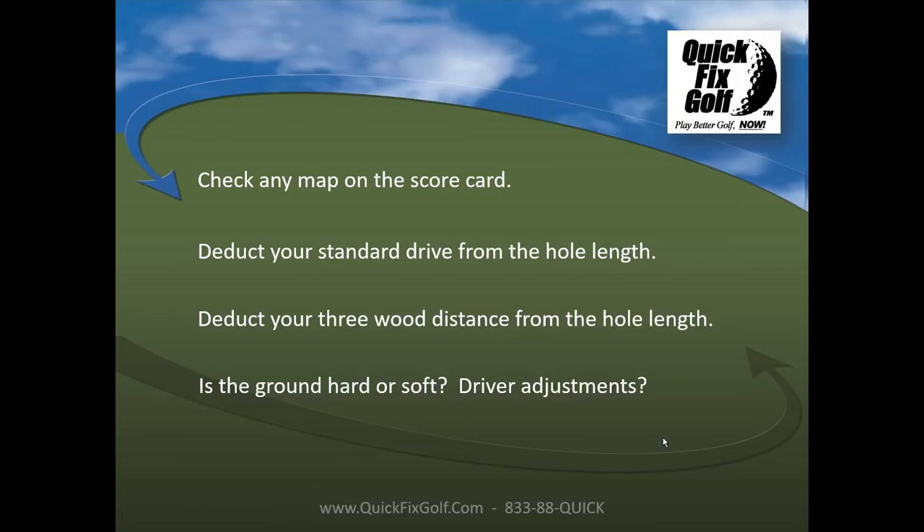Is the ground hard or soft? If you're playing a one-day tournament and you've never seen the course, ask. If the ground is really hard, you can put your driver to nine degrees and let it run like a jackrabbit. If the ground is really soft and wet, you can put 12 degrees of loft on the driver and hold the ball in the air longer. There's no reason why you shouldn't make those adjustments.